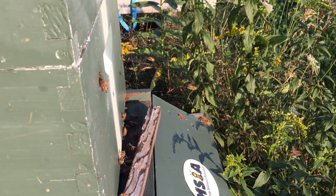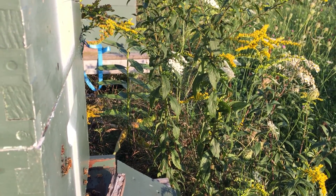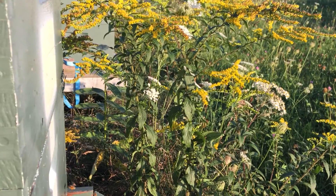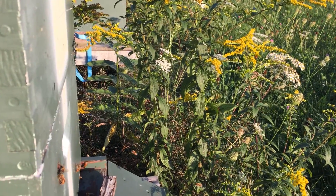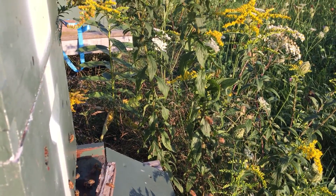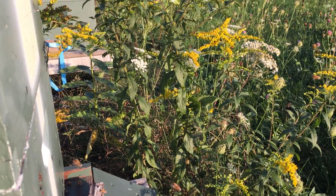What we try to do is let the forage grow right up next to the hive. As you can see, we've let the goldenrod move in right here in front of the hive. These girls actually don't have to go very far at all. There are a few of them in there — I'll show it to you in a second — but I've let the goldenrod and the Queen Anne's lace grow right here.